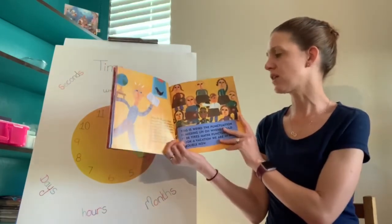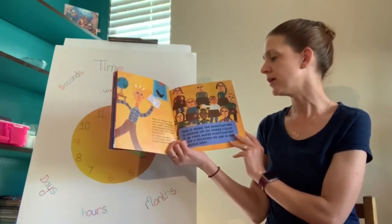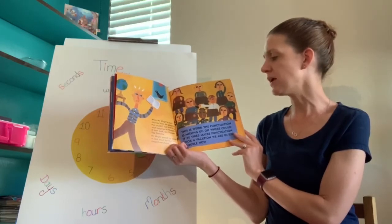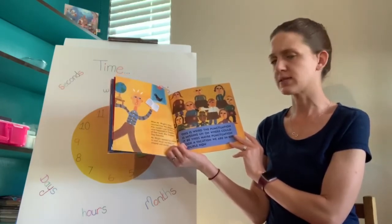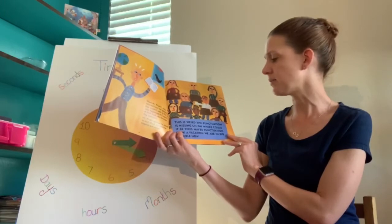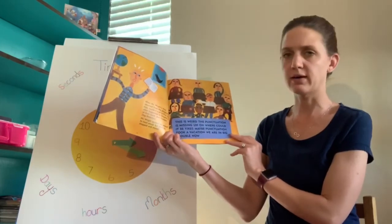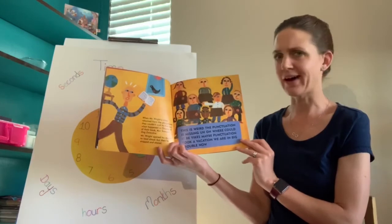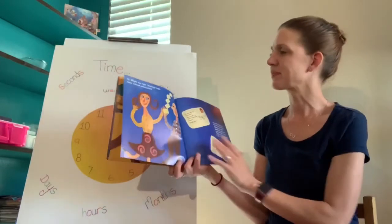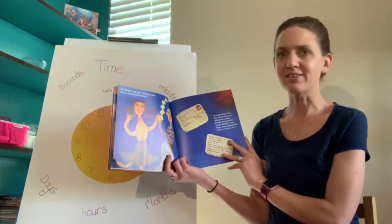When Mr. Wright's class returned from the playground, they couldn't wait to find out what happened in chapter four of their book, "A Scooper Dog Detective." Mr. Wright opened his mouth to read aloud, but then he stopped and stared. It was weird — the punctuation was missing. Nothing made sense without punctuation.